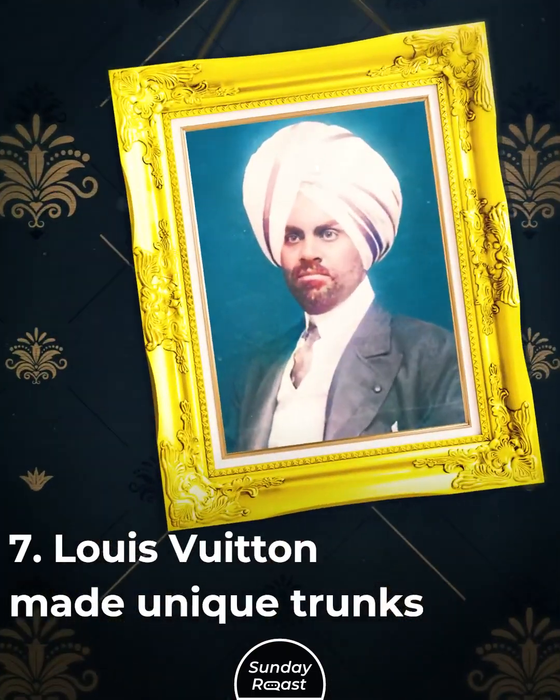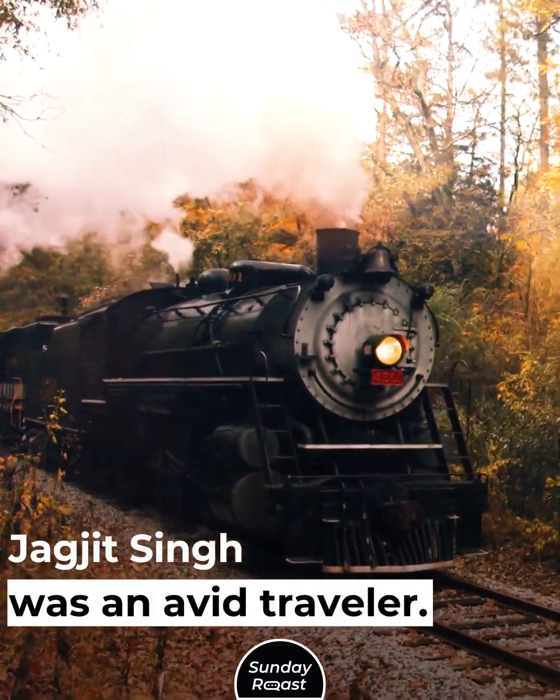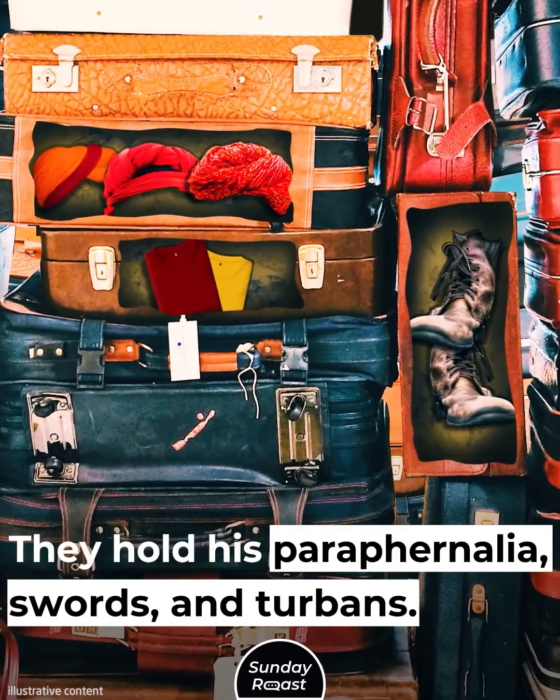Louis Vuitton made unique trunks for Javajit Singh. He was an avid traveler who owned over 60 large Louis Vuitton trunks to hold his paraphernalia, swords, and turbans.